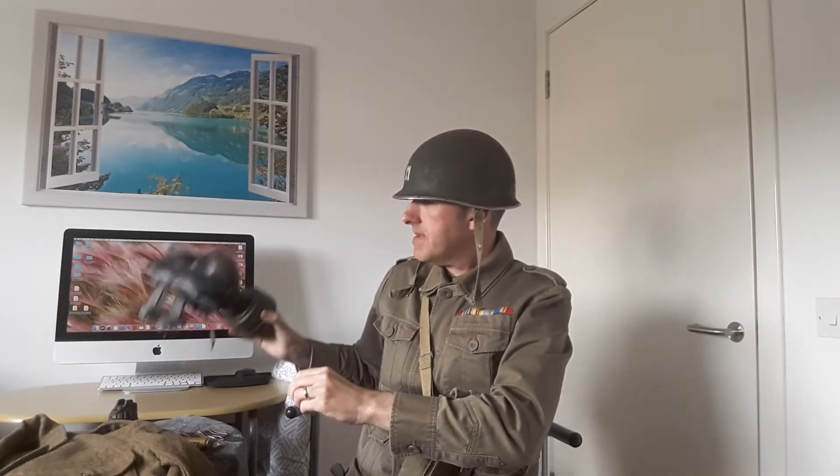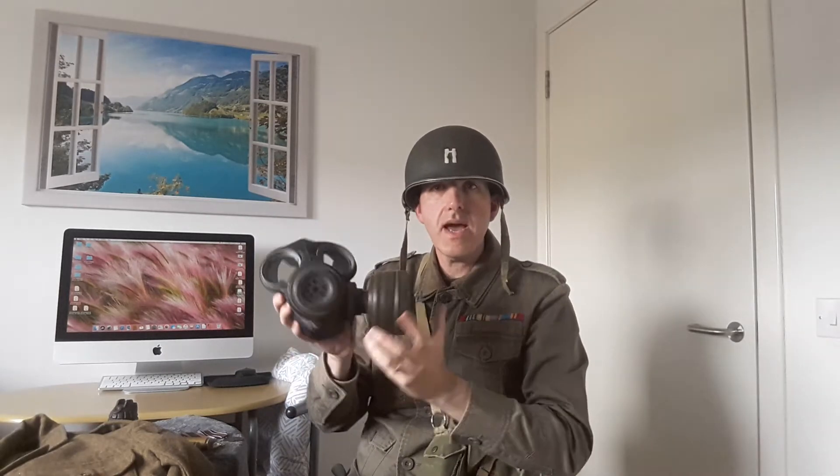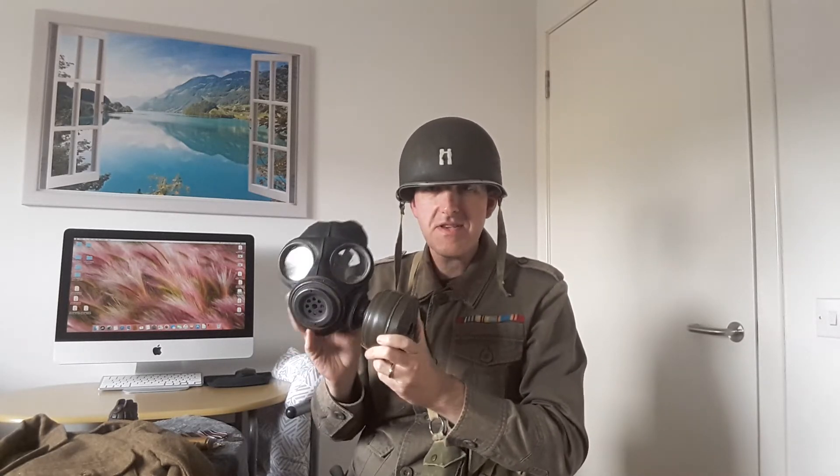We also have a British issued gas mask. As many of the veterans I've had the pleasure and the honor of meeting in care homes and talking to, hearing all their incredible stories — they would tell me stories such as it was not nice to wear this. In fact, it used to steam the lenses up and you would feel rather hot when wearing them.